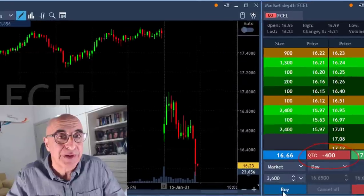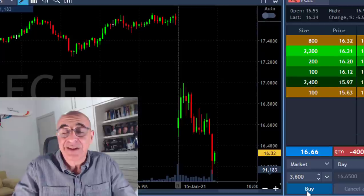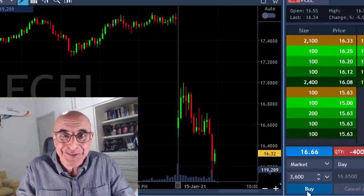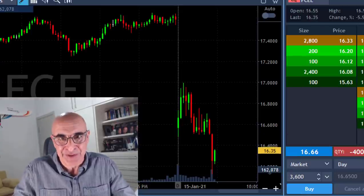The market did continue to come down, so I got a much bigger move in everything I traded today. The risk is behind me — no worries. FCEL is doing the job and I just continue looking for great trades.